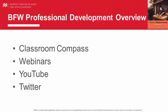We know that your classroom extends beyond the textbooks and its supplements. At BFW, we support your classroom throughout the year with a number of free resources, including ongoing webinars, social media, and our newly launched Classroom Compass.